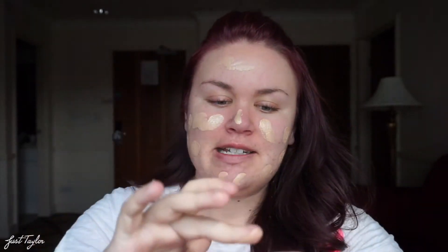So L'Oreal Pro Glow — I love this stuff. I haven't been using anything else. Every time I use something else, I'm just like, man, it's just not as good as Pro Glow. I'm pretty sure I've said that a thousand times so you guys are probably tired of hearing it, but this is my one and only right now.